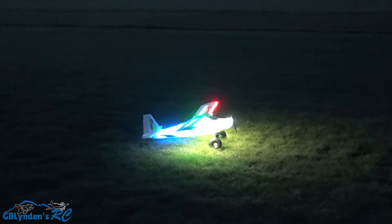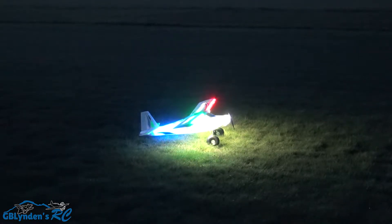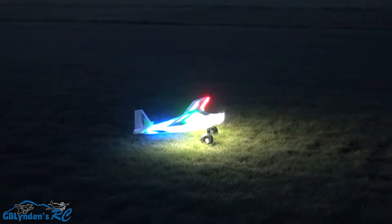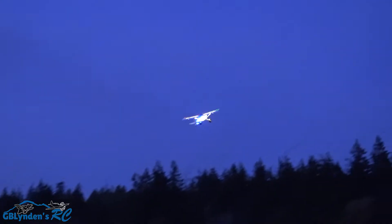All right guys, we are gonna do the second flight with this plane. It is getting pretty dang dark right now, so we're giving this light kit a real test — and likely our camera and cameraman too.